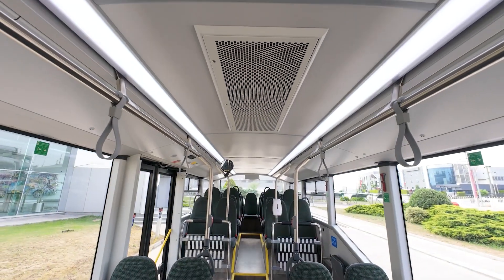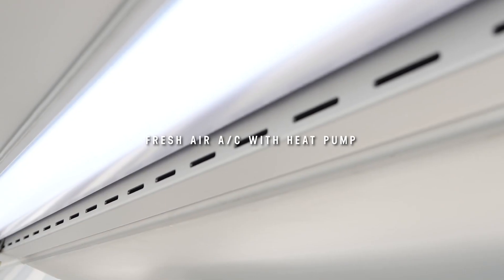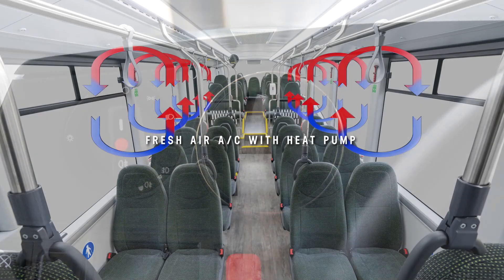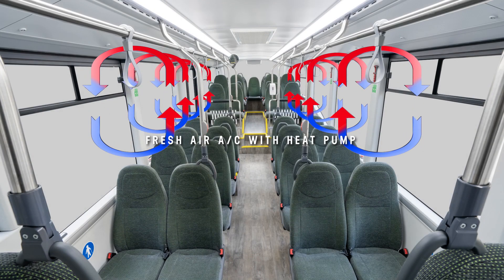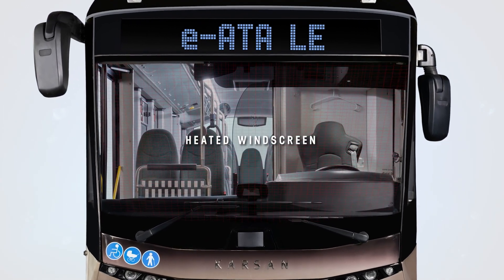Inverter and heat pump modules provide low energy consumption. The system provides 100% fresh air to eliminate airborne disease risks. An air purifier also helps to terminate 99 percent of viruses. A heated windscreen provides clear visibility to drivers.